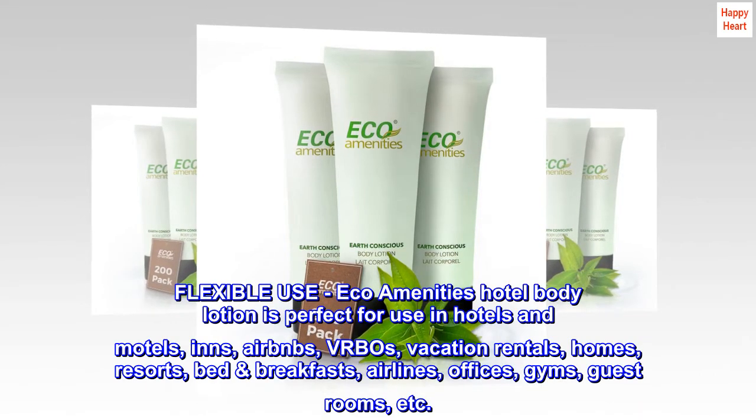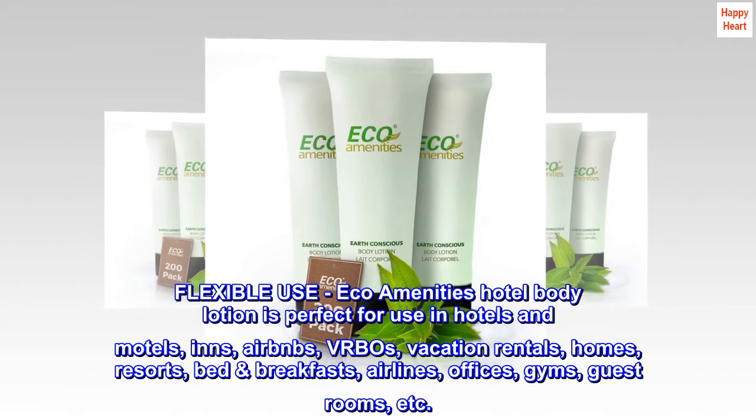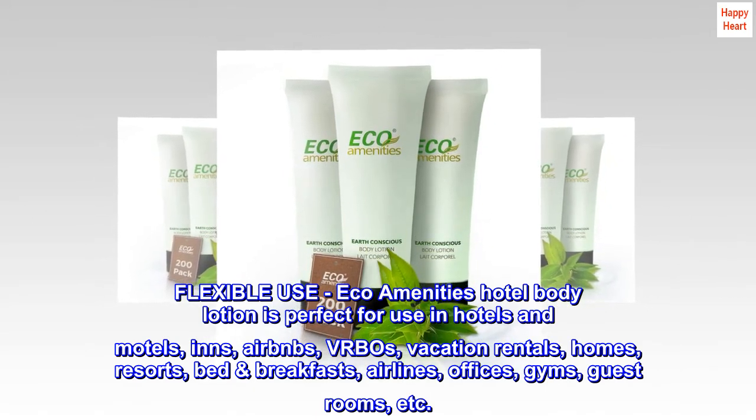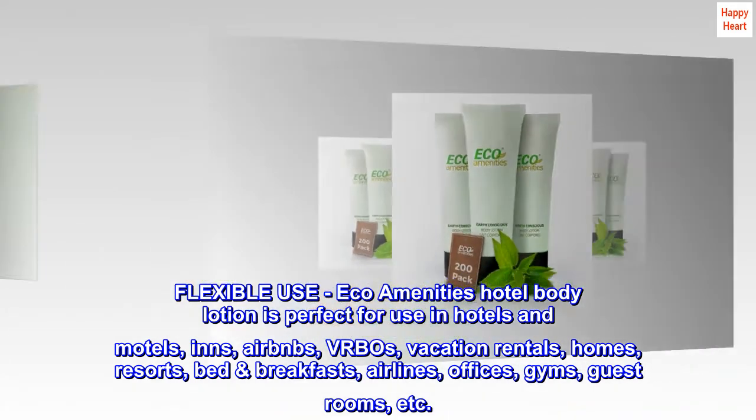Flexible use — eco-amenities hotel body lotion is perfect for use in hotels and motels, inns, Airbnbs, VRBOs, vacation rentals, homes, resorts, bed and breakfasts, airlines, offices, gyms, guest rooms, etc.